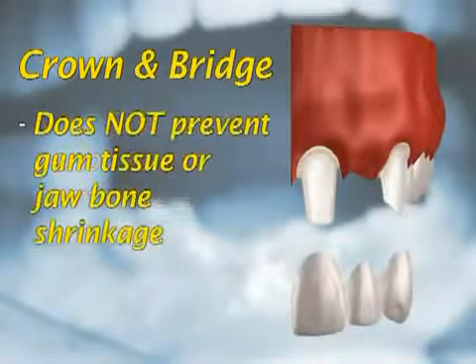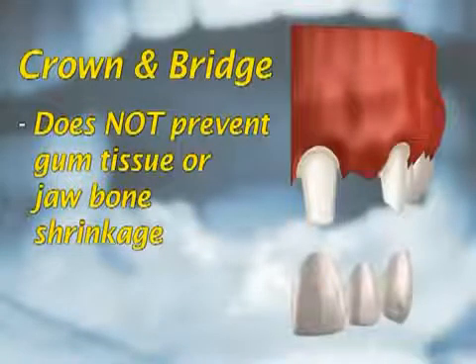A crown and bridge does not, however, prevent gum tissue or jawbone shrinkage in the areas where teeth were lost.